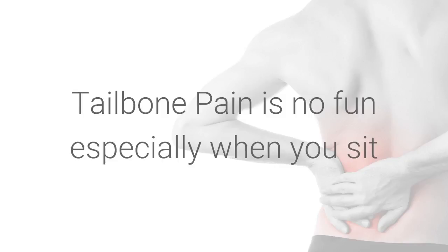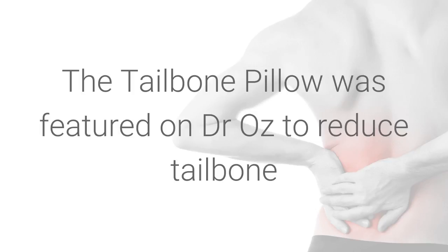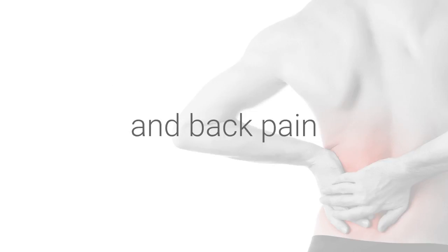Tailbone pain is no fun, especially when you sit. Our pillow will really help. The tailbone pillow was featured on the Dr. Oz show to reduce tailbone and back pain.